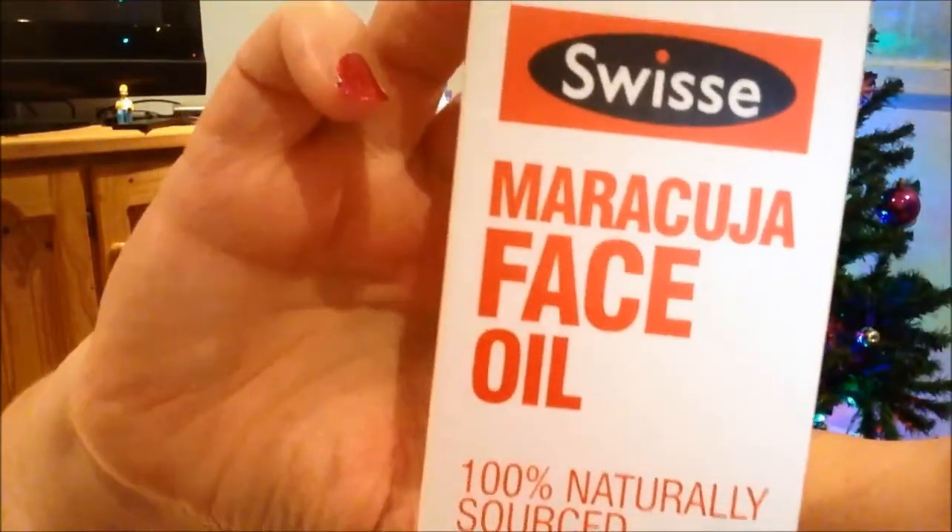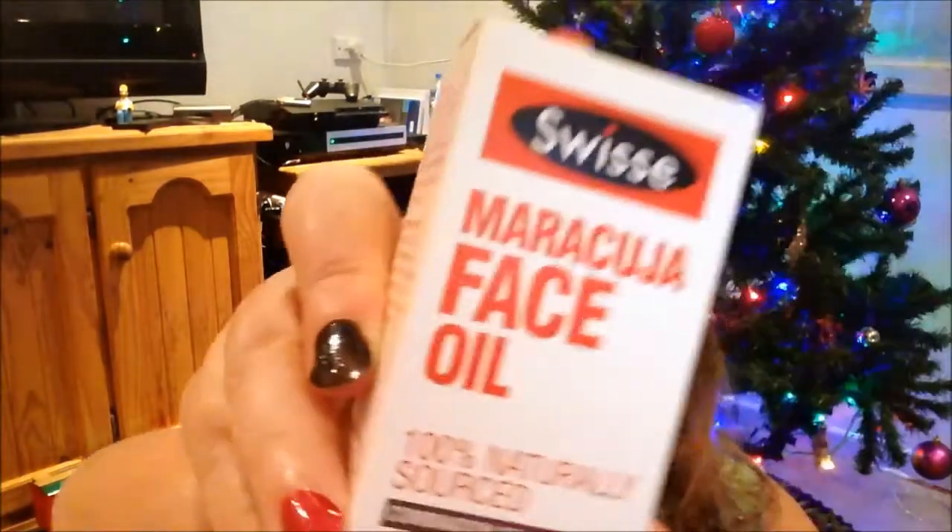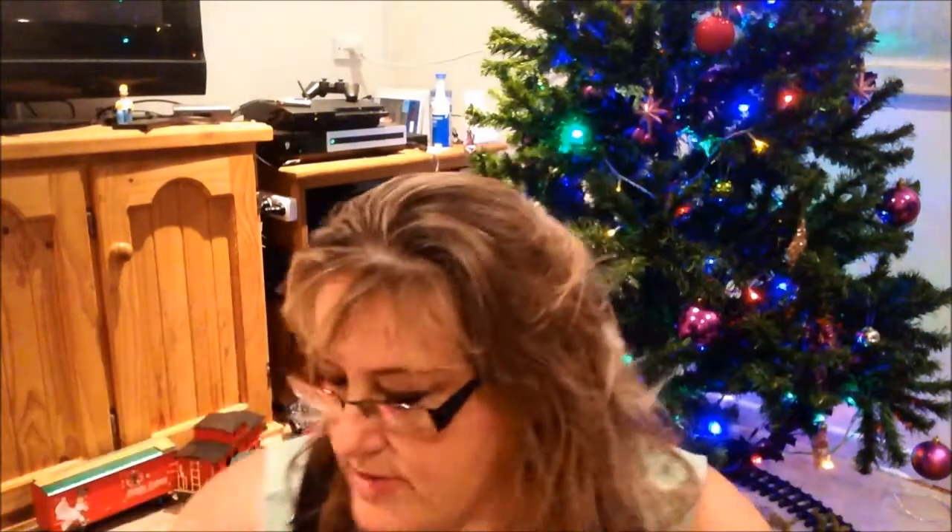And I went to Chemist Warehouse and look what I found — Maracujo oil! That's what tarts sell, so I thought I'd pick that up and see how it goes.